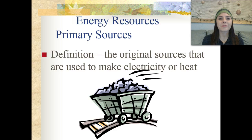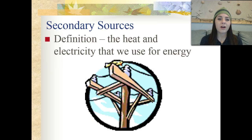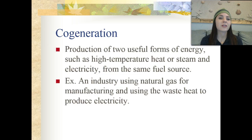Let's get started — energy resources. We have two types: primary sources and secondary sources. By definition, primary sources are the original sources that are used to make electricity or heat. Secondary sources are the heat and electricity that we actually use for energy. So cogeneration is the production of two useful forms of energy, such as high temperature heat or steam and electricity, from the same fuel source — for example, an industry using natural gas for manufacturing and using the waste heat to produce electricity.